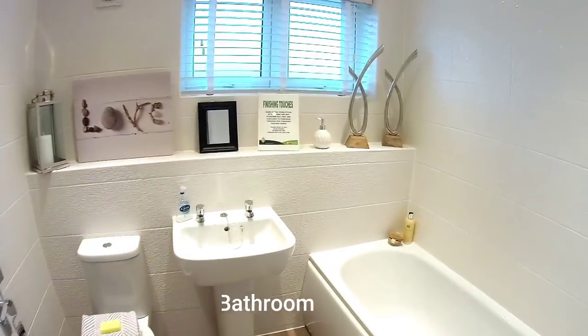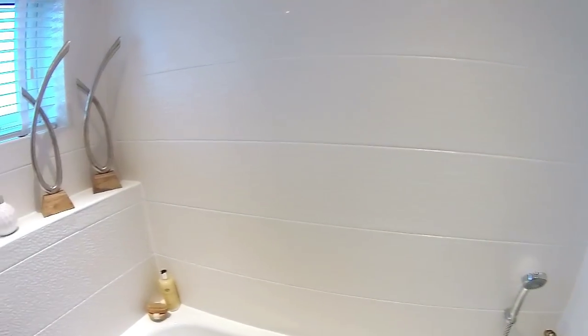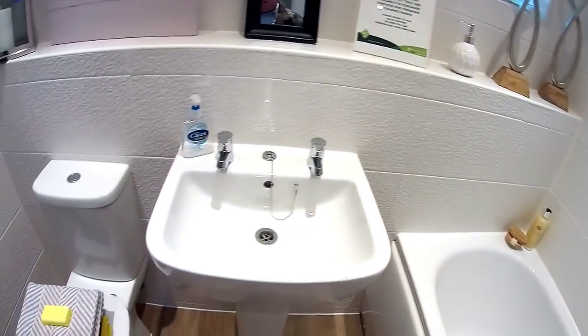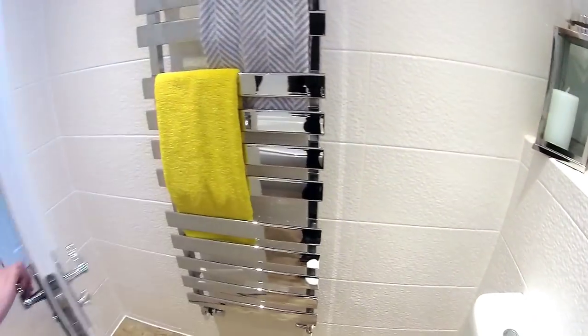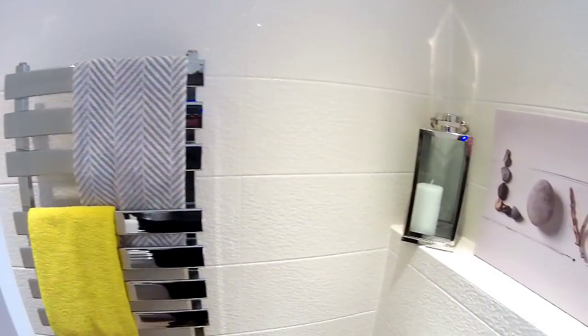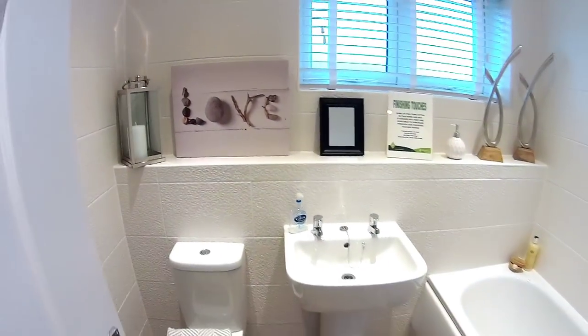Here's the bathroom. Again, they've got a finishing touches sign so just take note of what's an upgrade — usually it's tiling, showers, and things like that. There's a nice towel rail, very different and nice looking. The tiling in here is very nice as well, and the spotlights and downlighters make a massive difference.